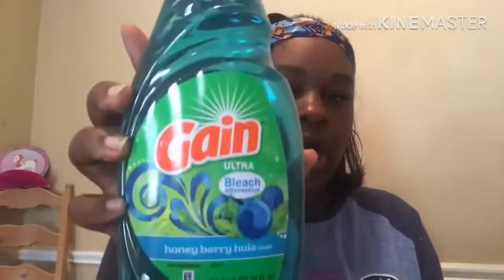I also bought some Gain Bleach — this is the honey berry hula scent dish liquid. I can't buy cheap dish liquid, I'm sorry y'all — I tried buying it from Dollar Tree but I need my dish water to be soapy. When I use Dollar Tree dish liquid I have to use half the bottle to get the suds I want, so I'd rather just buy the good stuff.